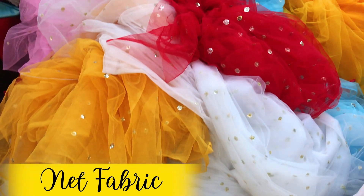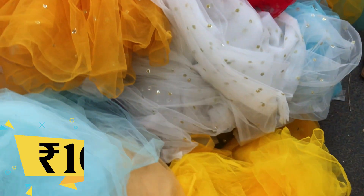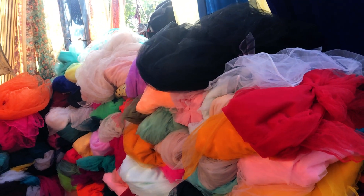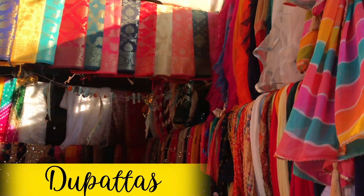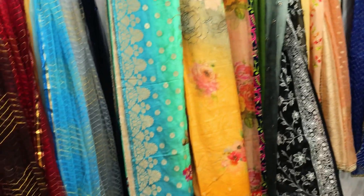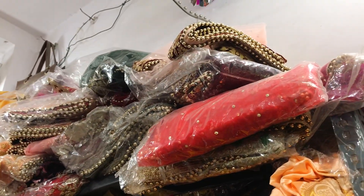Net fabric is available in a huge variety in this market — plain net, slightly embroidered net — and the prices vary. Plain net starts from just ₹10 per meter, and slightly embellished net is ₹15-20 per meter. If you buy in larger quantities, the price comes down further. There are also 2-3 shops that sell exclusively dupattas — embroidery organza dupattas, sequin work dupattas, Bandhani dupattas — all types at decent prices.